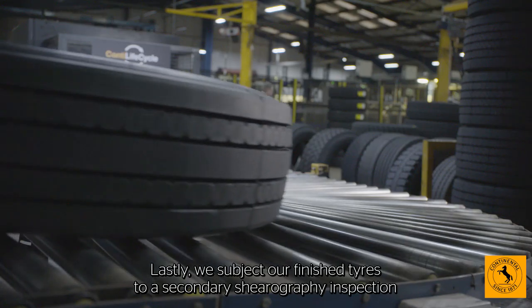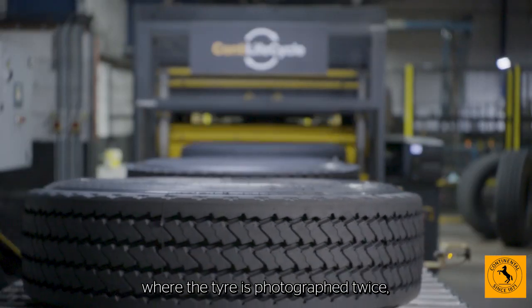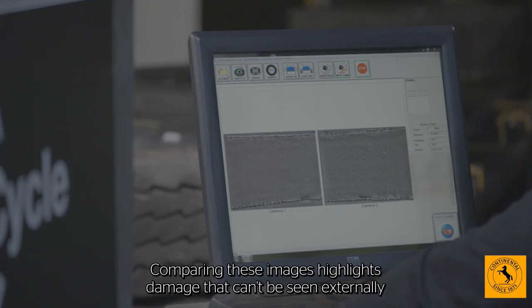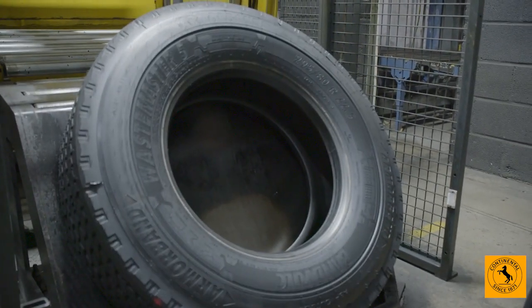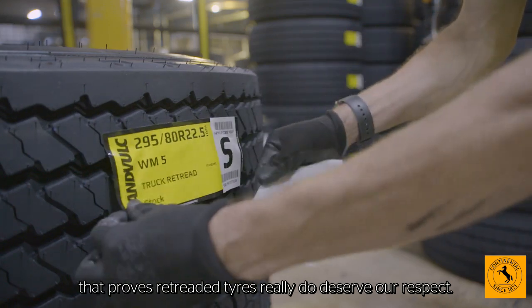Lastly, we subject our finished tyres to a secondary shearography inspection, where the tyre is photographed twice, once under a vacuum. Comparing these images highlights damage that can't be seen externally, guaranteeing our tyres' quality and safety. It's attention to detail like this that proves retreaded tyres really do deserve our respect.